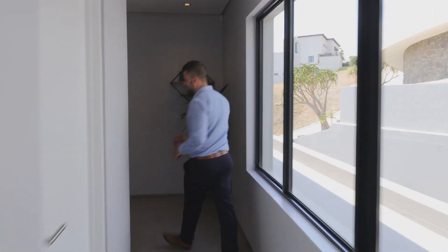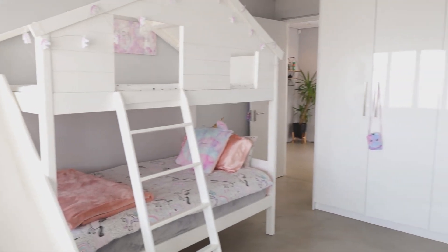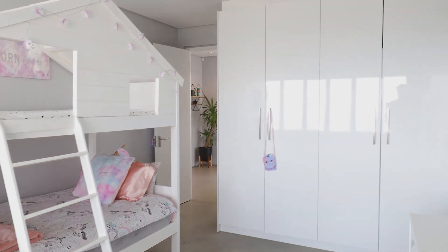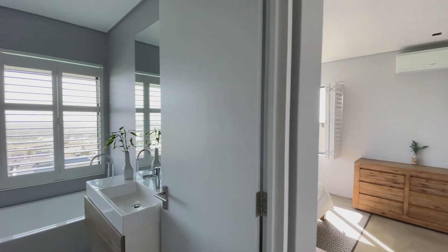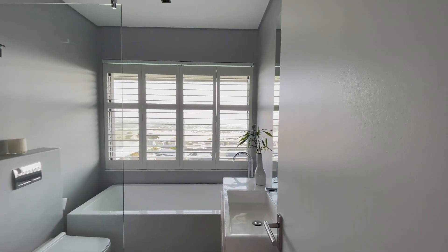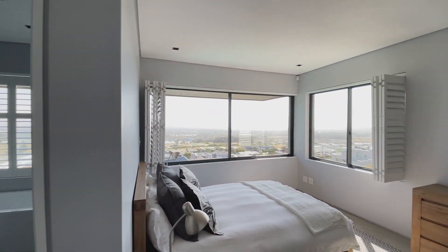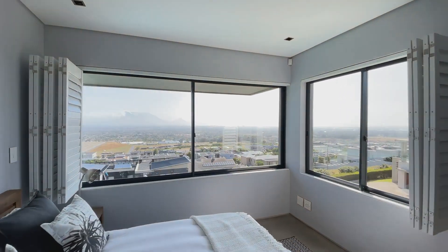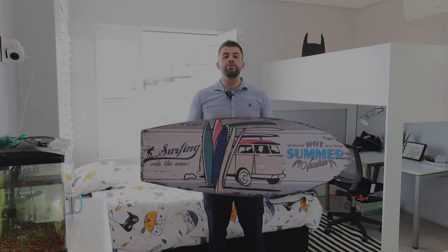Down this hallway we've got the other bedrooms. We've got the main bedroom and we'll get there in a second. Bedroom number one. Bedroom number two — with ensuite, bath, and views for days. Bedroom number three — surf's up, and views for days.